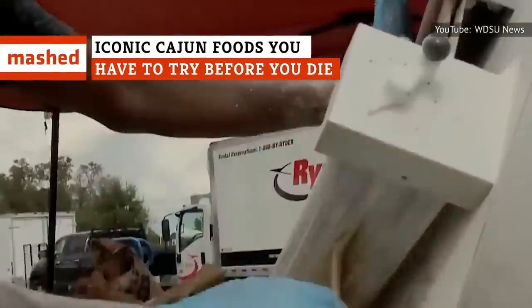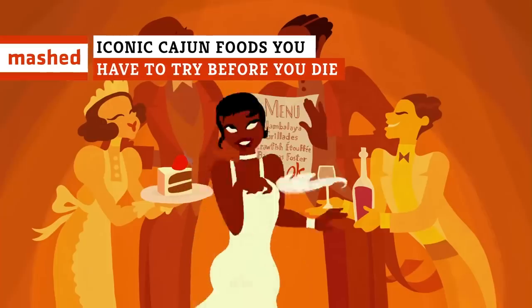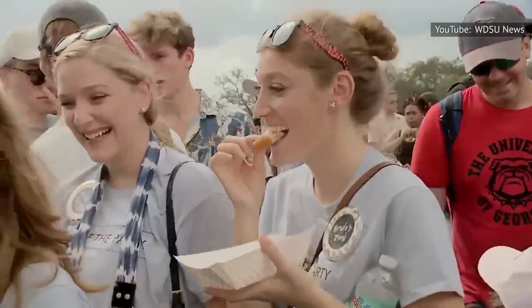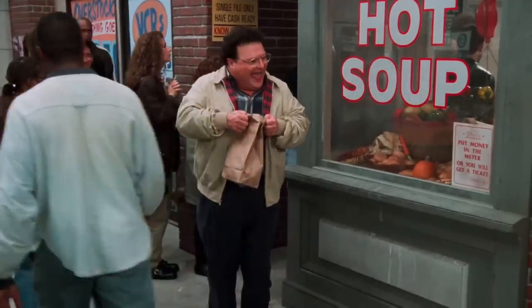Move over paella, there's a new rice dish in town. From succulent gator to spicy gumbo, sink your teeth into these Cajun dishes that are a must-bite on your bucket list.